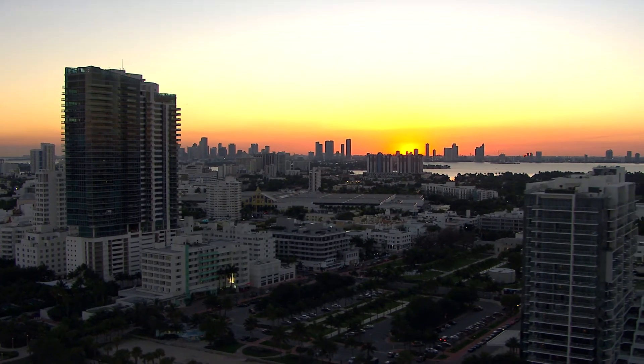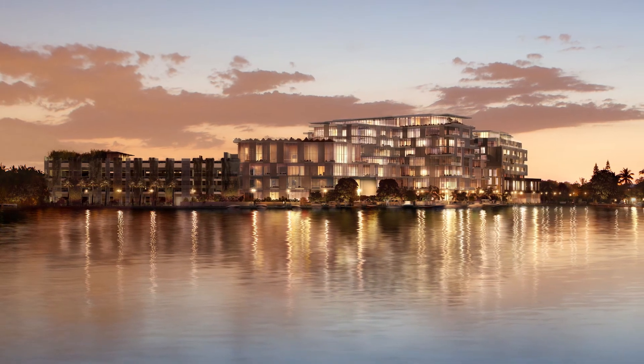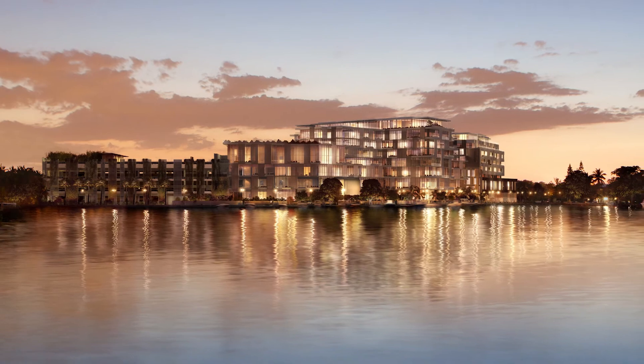We combine together three different ingredients: Miami Beach, unique design, and incredible services. It's simple. It's elegant. It's modern. It's designed for life. It's customized for life.